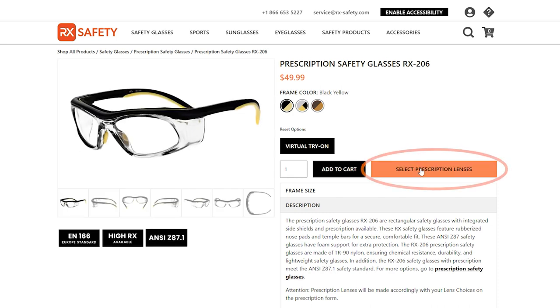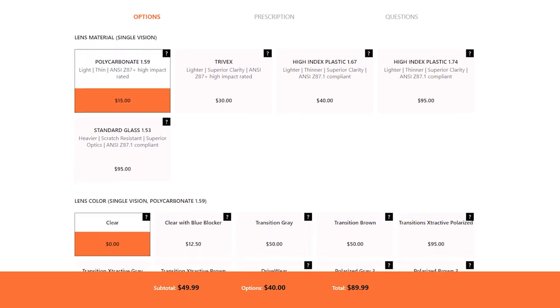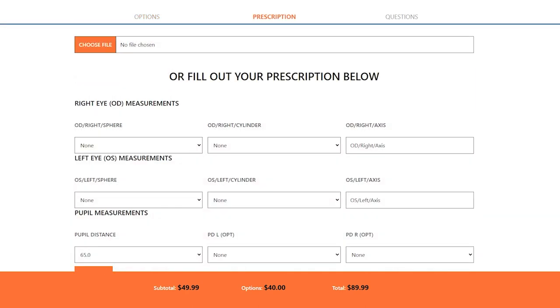To order safety glasses with prescription, find a model that you like and click Select Prescription Lens. Here, you'll be able to customize your lenses to your liking and then add all your prescription information.